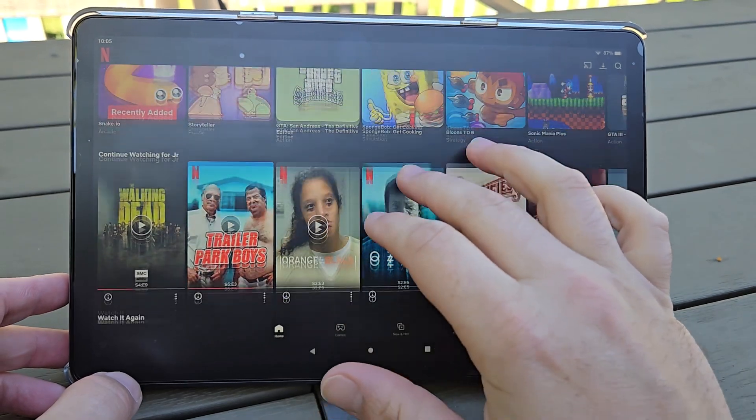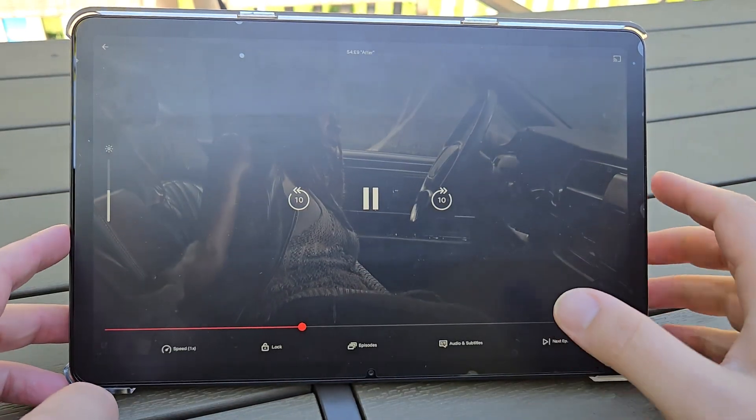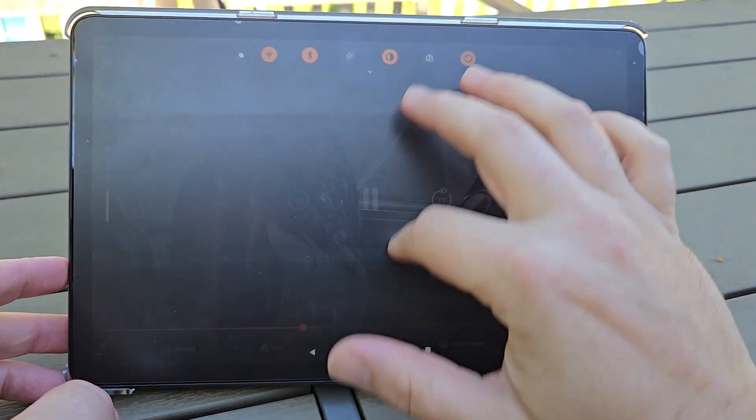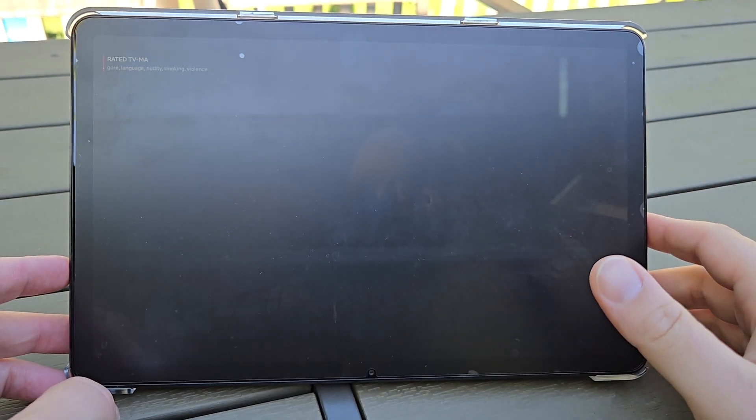I'm not a really big tablet gamer, so most of what I use my FireMax 11 for is mostly going to be checking my emails, scrolling some social media, but for the most part I use it for listening to Spotify and watching movies and shows on Netflix and things like that.